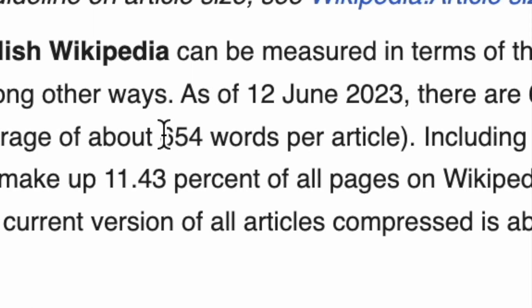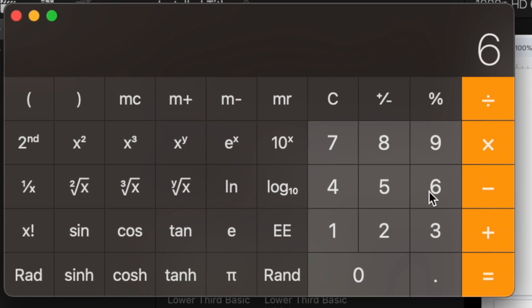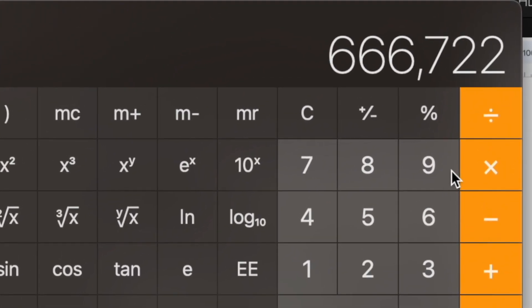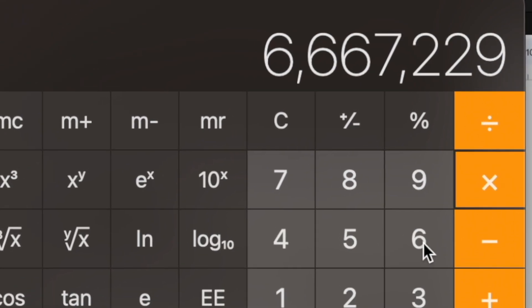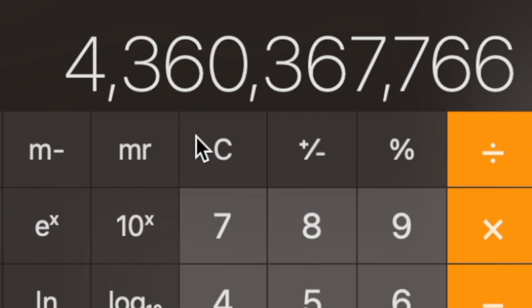And according to the website, each article averages 654 words. So we can use this information to easily figure out how many words are in the entire Wikipedia — that leaves us with a number just over 4.36 billion, which is honestly less than I expected.